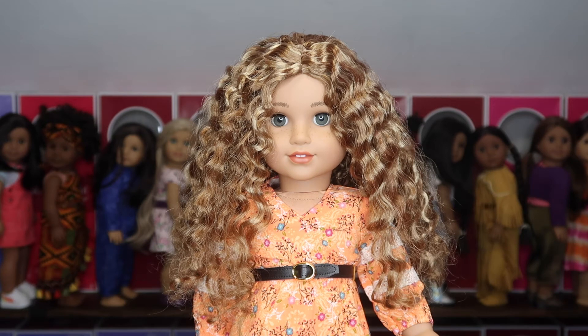Hey guys, welcome back to my channel! Today we're going to be looking at all of my Create Your Own dolls. I currently have seven of them — three of which I made on my own and four of which I got at the American Girl Benefit Sale. These are the dolls that I have and I want to kind of order them from my favorites to least favorite.